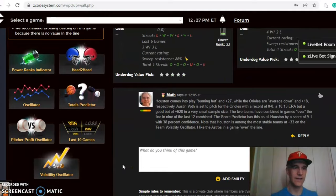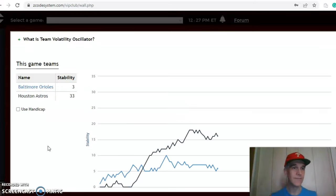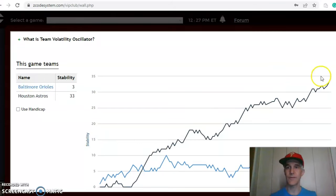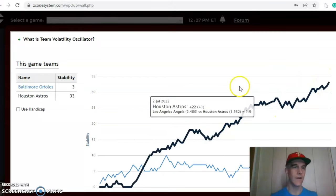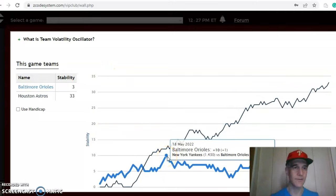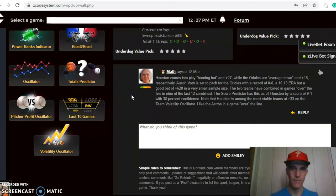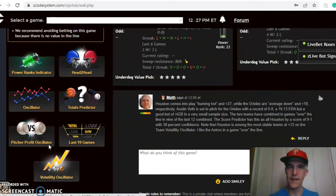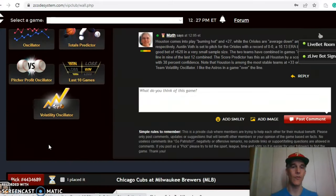Looking at volatility, Houston is at plus 33 and has been on a steady increase, while Baltimore has not been as consistent — they were as high as plus 10 back on May 18th but are now just at plus three. In the end, I like Houston; they're the considerably better team. I like them in a game going over the line.